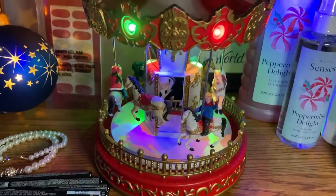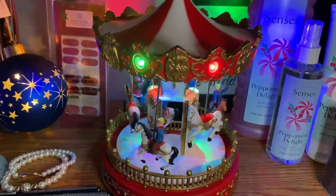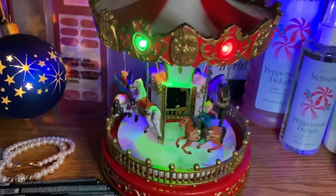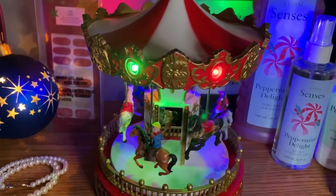Let's start off with this gorgeous carousel. You can just have the lights or you can turn the music on. How fun is that?